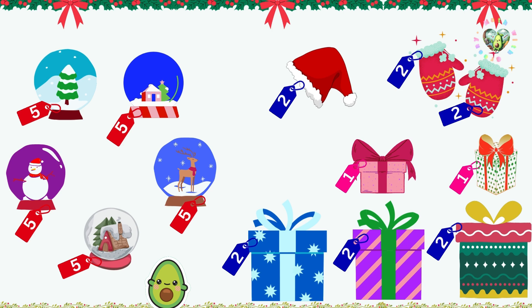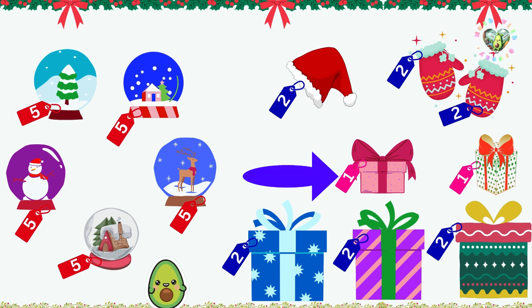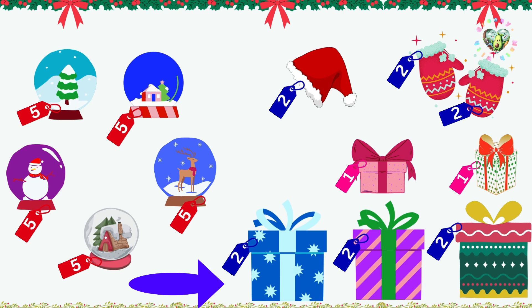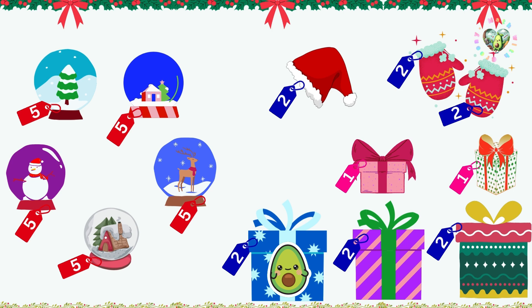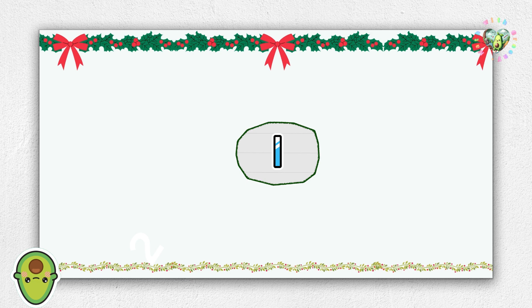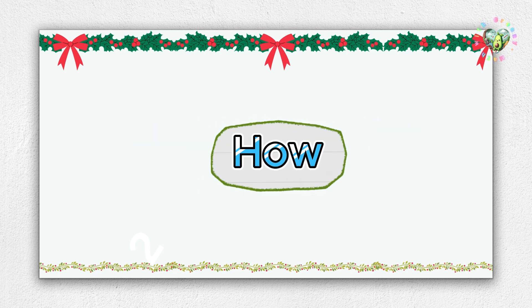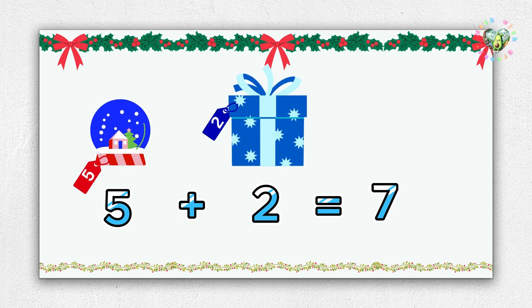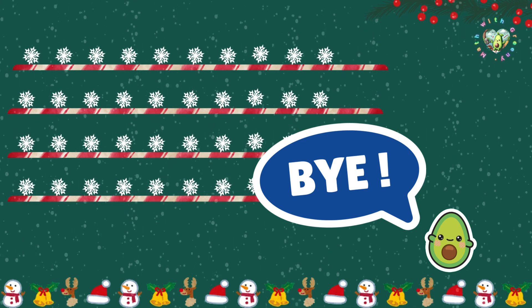Now, let's find a box. Hmm, the small one — nope, too tiny. We need a big one. Which color? Oh, the blue one. Perfect. Alright, how many snowflakes do I need? The snow globe is five, and the big box is two. Okay, five and two — that's seven. Bye-bye, seven snowflakes.